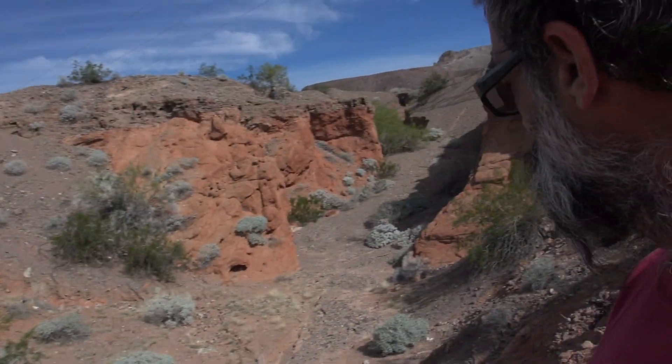Hey folks, the Desert Artist here. I'm on my way back from Havasu and I stopped along the side of the road to pick up some cool stuff. Now I want to show you a really cool geological feature and stuff.